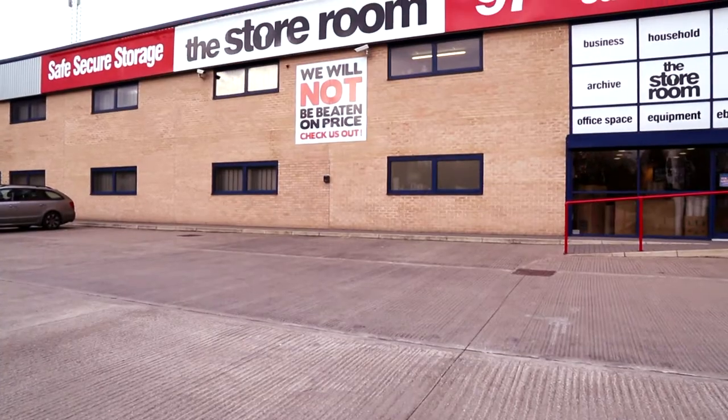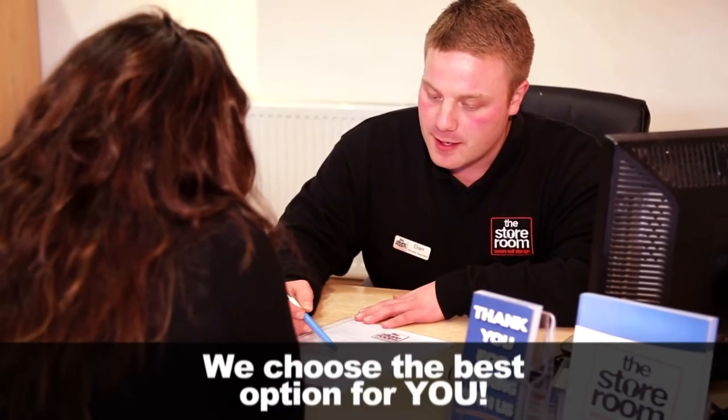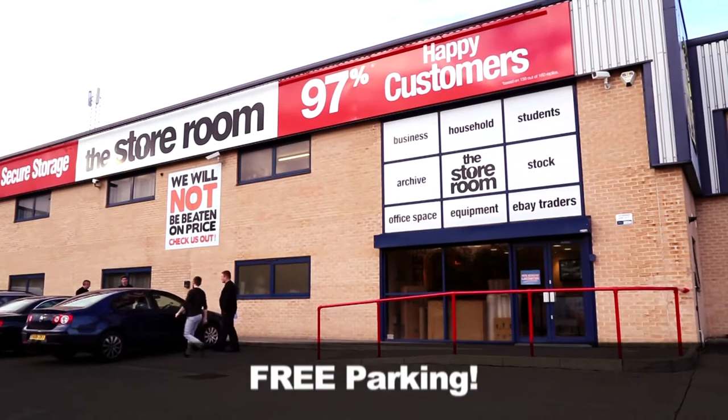Hi, I'm Dan from the storeroom. Let me show you around. All of our locations are on main roads with easy access. Our friendly staff will help you choose the best storage option for you. We have a large loading bay and plenty of free parking.